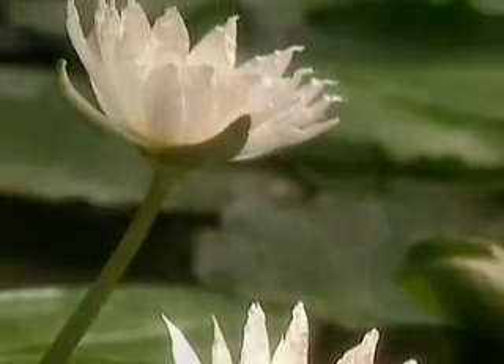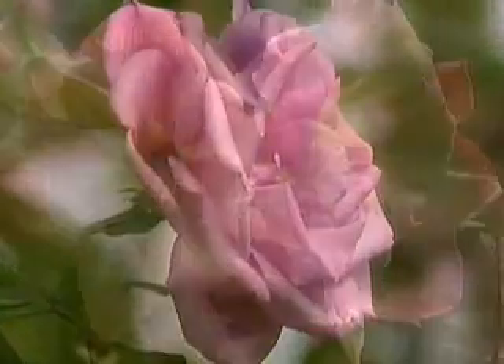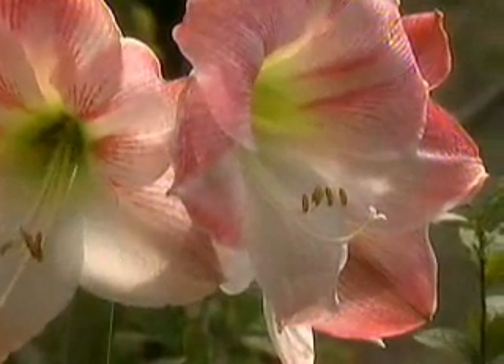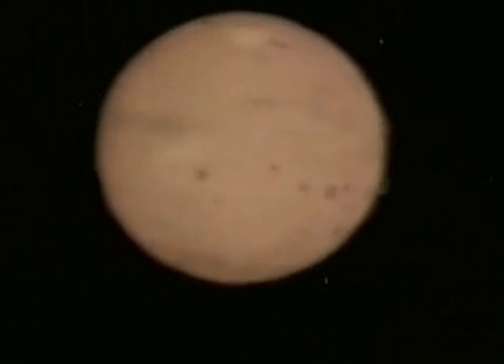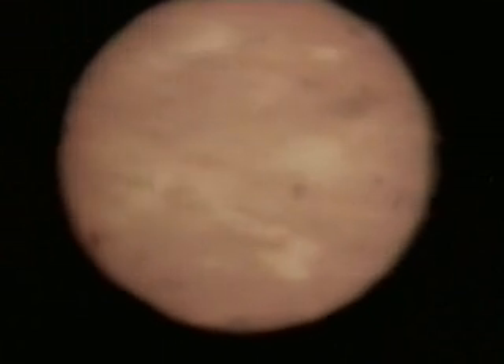During photosynthesis, plants collect energy from the Sun's light and use it to make food. Like every star, someday the Sun will run out of the gases that fuel it and gradually fade away.